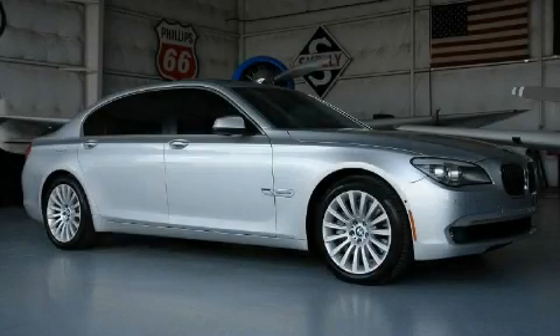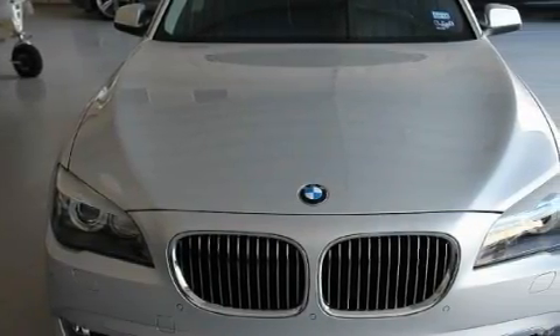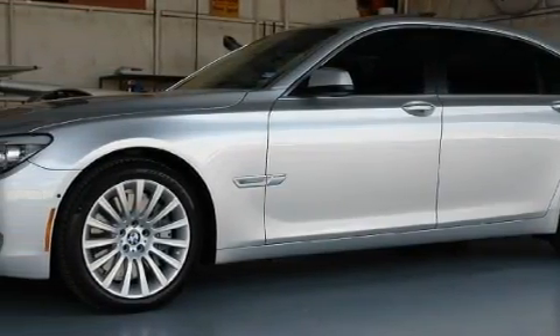This is a 2009 BMW 750, a luxurious package designed with the finest elements in mind. This BMW's list of numerous features includes adaptive cruise control, a heated driver's seat, and a navigation system.